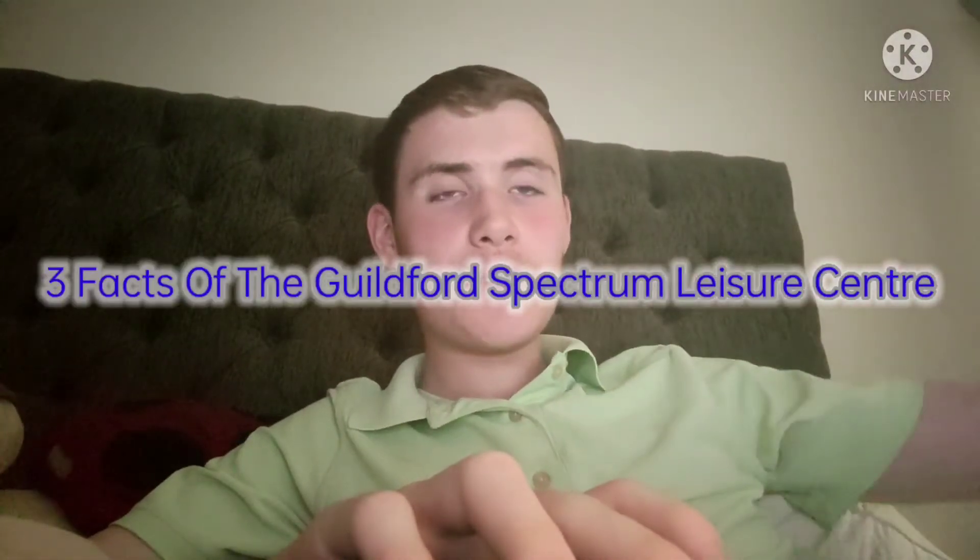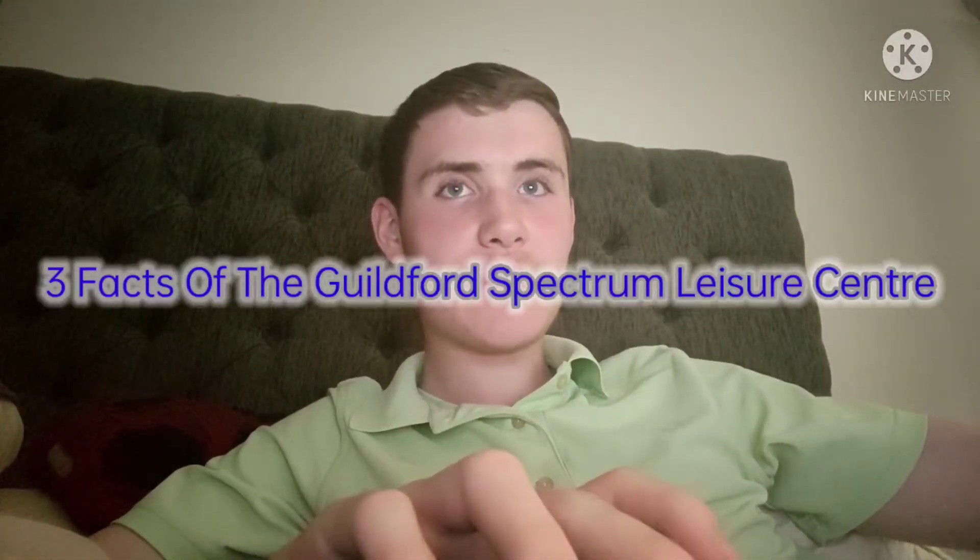What is happening guys, it's JWLTVNV900 here, and I'm going to be telling you three facts of the Guilford Spectrum Leisure Centre.